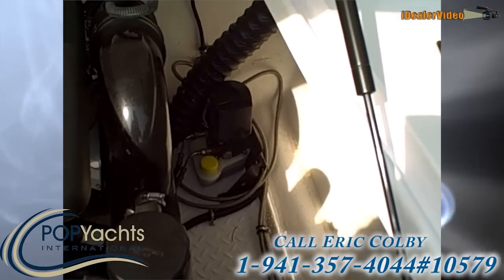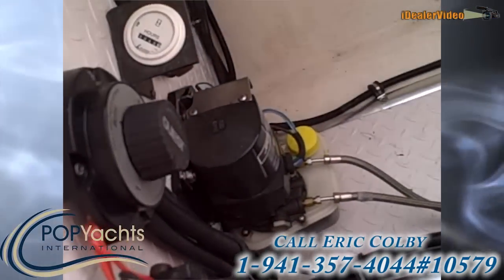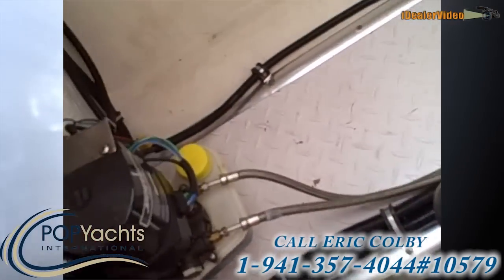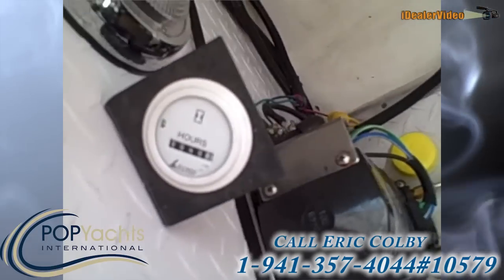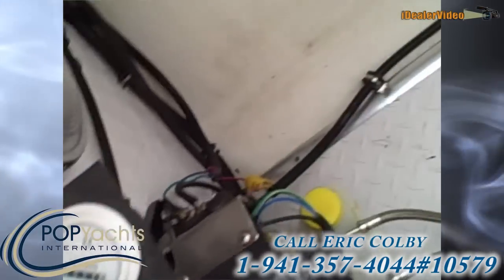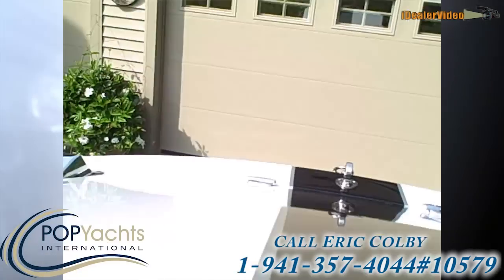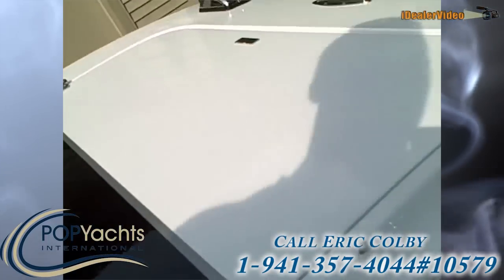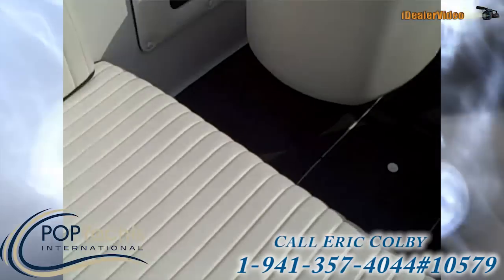The trim pump for the drive is on the port side, and the tab pumps are forward on the bulkhead, which is a pretty conventional installation. There's a guest battery switch forward, and then you have a LaVorsi hour meter showing 48 hours on the motor.